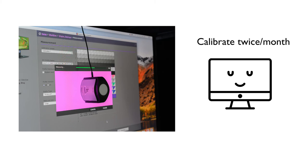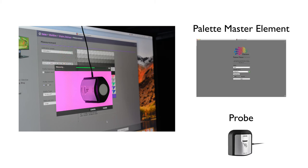To keep the monitor accurate, it's recommended to calibrate it every two weeks. You only need a probe, and you can use BenQ's own calibration software called PaletteMaster Elements, which you can download directly on their website. I've written a step-by-step guide on how to calibrate a BenQ screen with PaletteMaster Elements, which you can find on my blog.